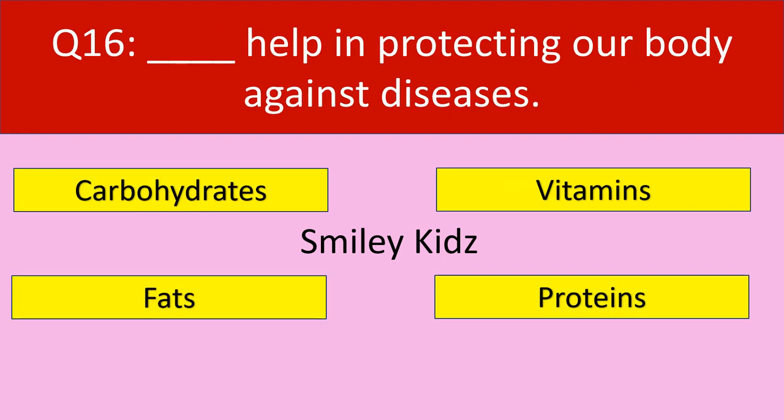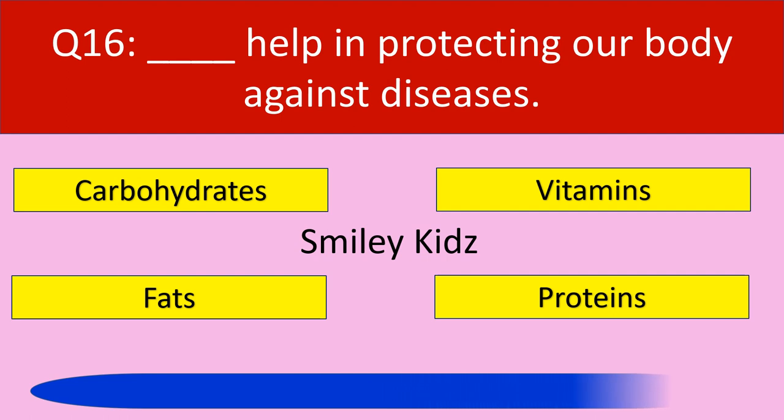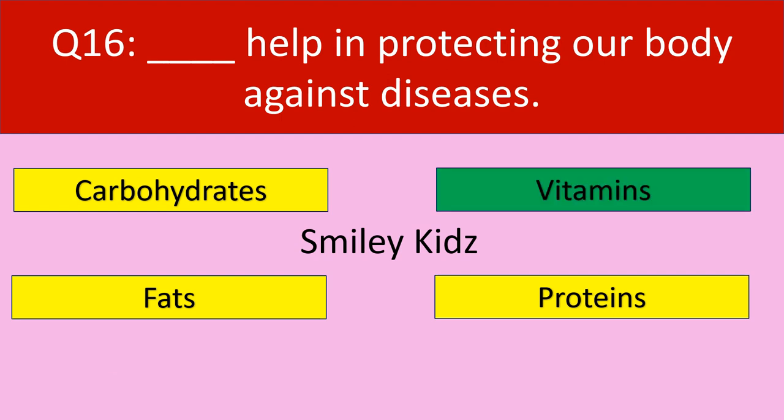Question number 16: Dash helps in protecting our body against diseases. Your options are carbohydrates, vitamins, fats, proteins. Your time starts now. Your time is up. The correct answer is vitamins. Vitamins help in protecting our body against diseases.